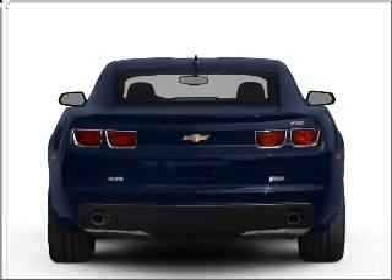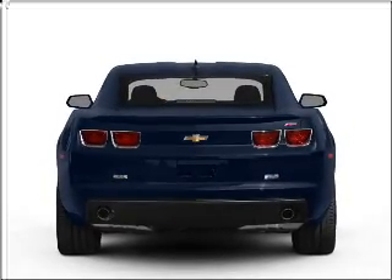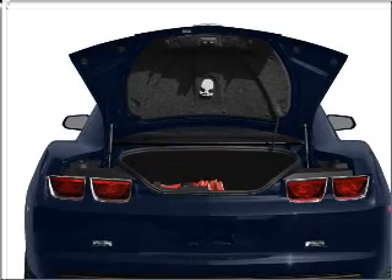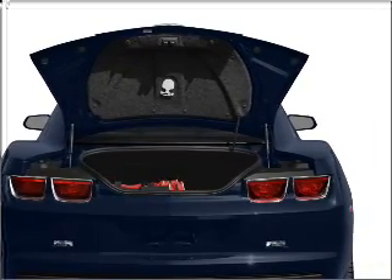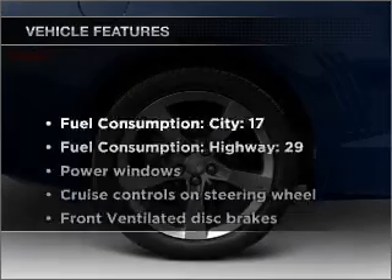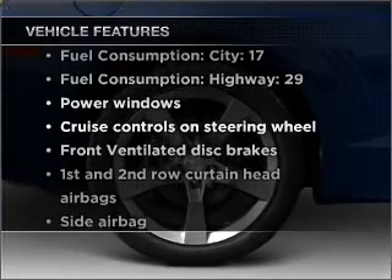With a reliable six-cylinder engine connected to a smooth-shifting automatic transmission, premium wheels lend a distinctive appearance. The anti-lock braking system will keep you safe on the road. Let's enjoy these notable features that are included in this vehicle.